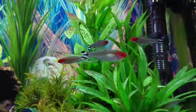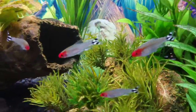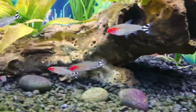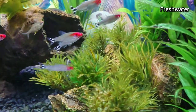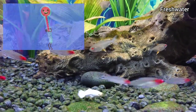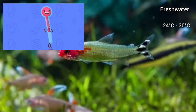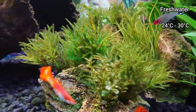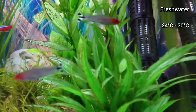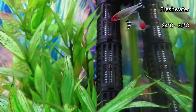Rummy Nose Tetras originate from Brazil, Venezuela and Peru. They are a freshwater species and are usually kept between 24 and 30 degrees C. They prefer slightly soft to neutral water, with a pH ideally between 6 and 7.5.